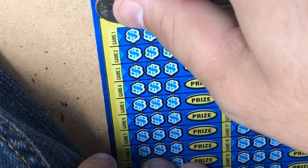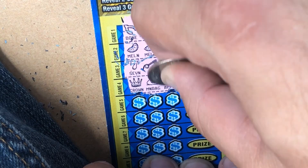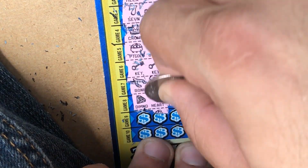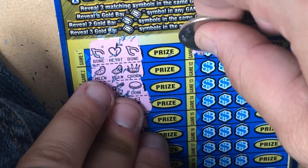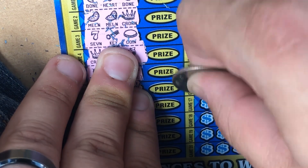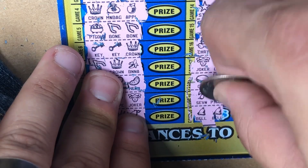Starting off with game 1 on ticket 8 — we need to reveal 3 matching symbols or find a gold bar. How sweet would it be to find the gold bar? That would be mega sweet. Just a joker — nope, not even a gold bar. Nothing on the first ticket.